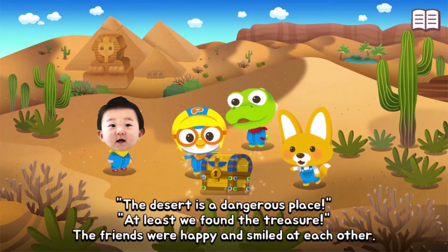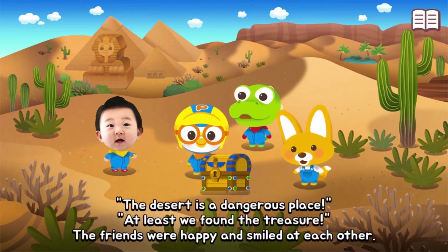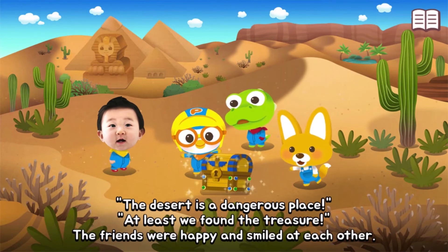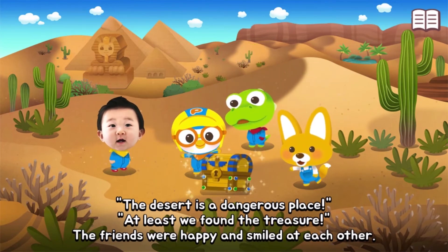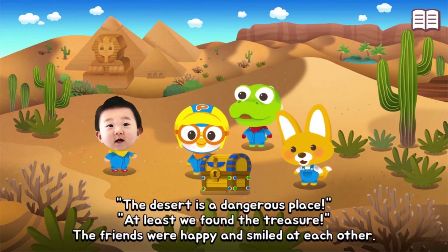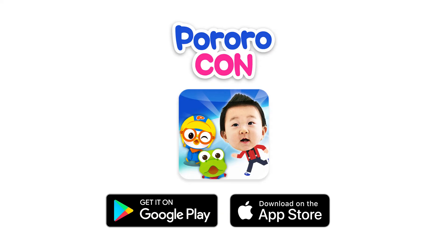The desert is a dangerous place, but at least we found the treasure! The friends were happy and smiled at each other.